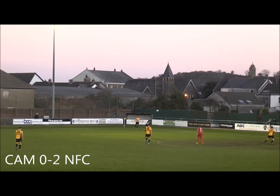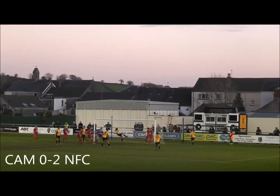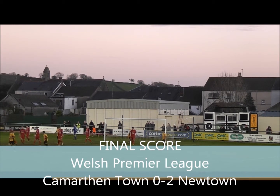Carmarthen have got a corner on the left, a few minutes to go here as they try and get a foothold back in the game. Back to the taker, but it comes all the way to Jordan on the other side. He plays it for Doidge — and Doidge has put it over from point blank range. It just doesn't seem to be Carmarthen's day today.